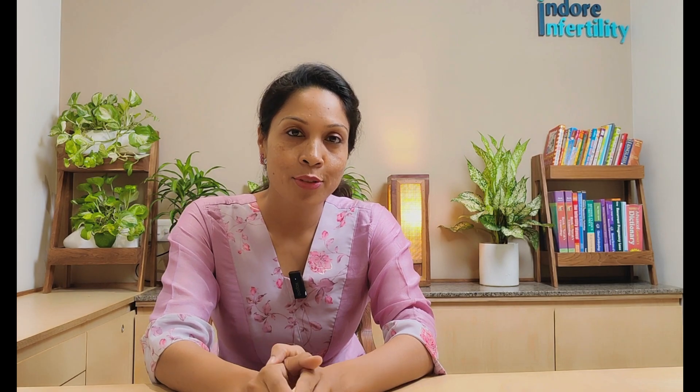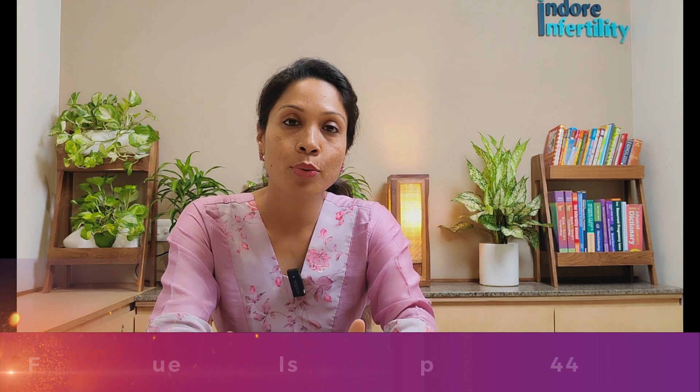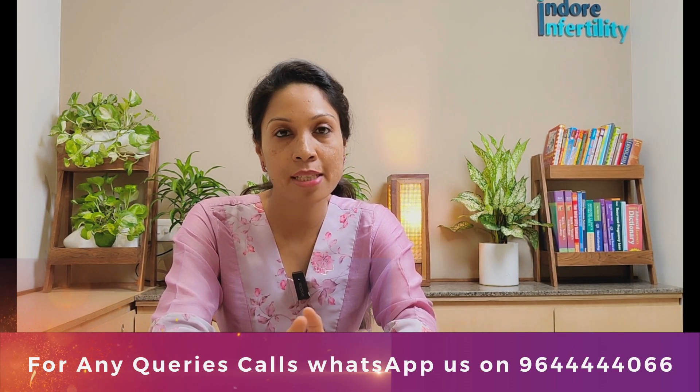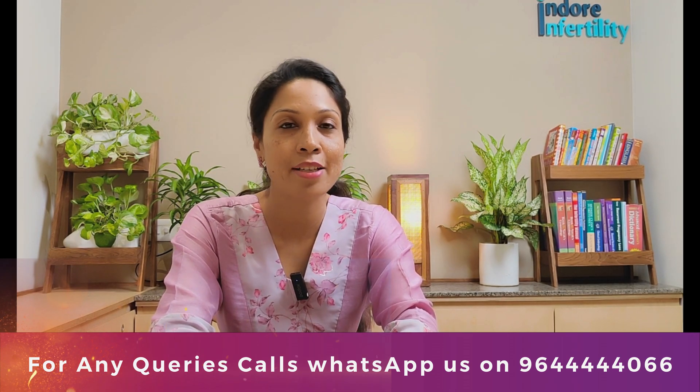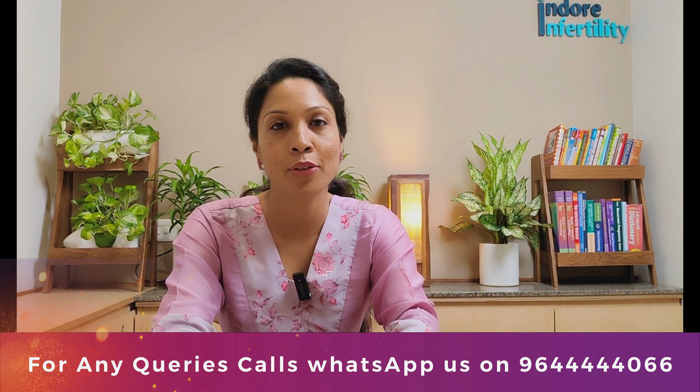That is all for today. For any more questions on fertility preservation, or if you want to know the right time for preserving your fertility, please get in touch with us at the Endor and Fertility Clinic. The numbers will be flashed on the screen. Thank you so much for your time.